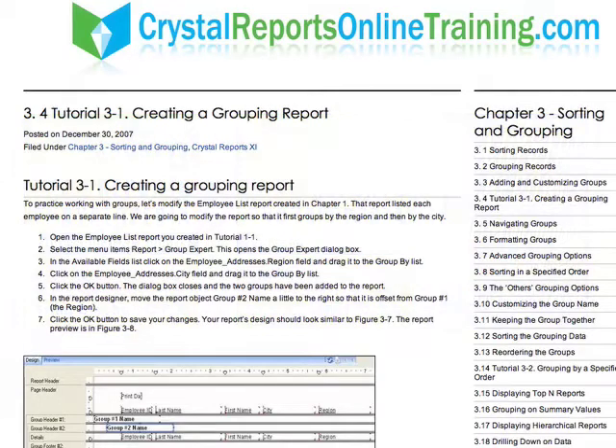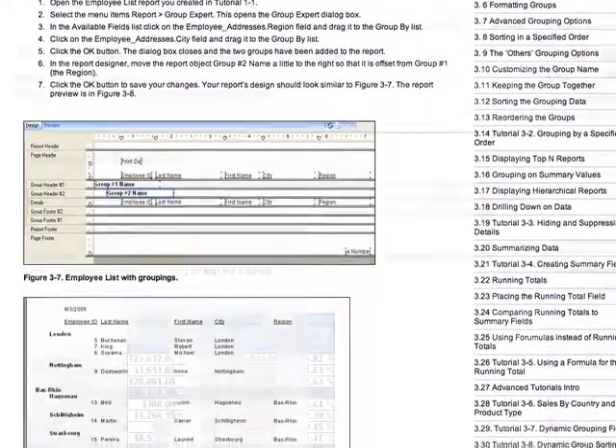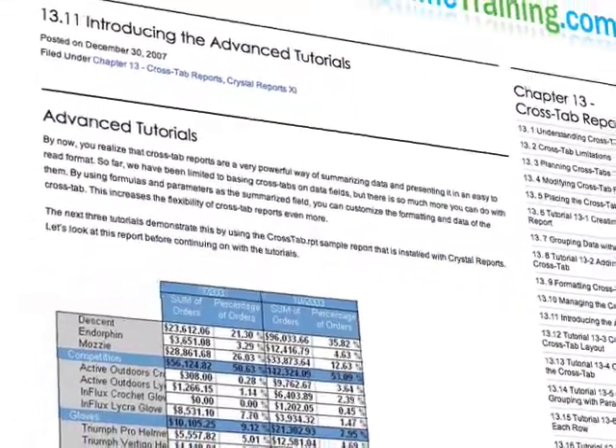If you're a beginner, you can learn the basics of building reports with step-by-step guides. Already an expert? The advanced tutorials show you reporting tricks you won't learn anywhere else.